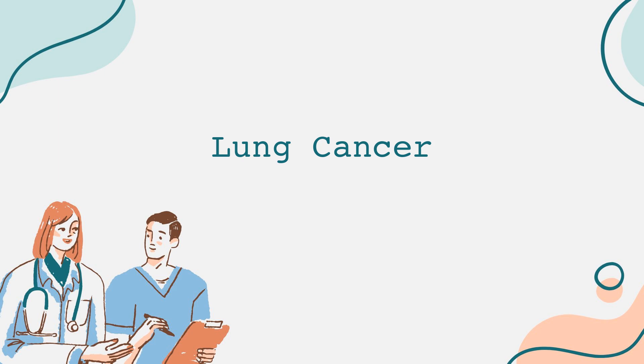Non-small cell lung cancer is further divided into subtypes, including adenocarcinoma, squamous cell carcinoma, and large cell carcinoma. On the other hand, small cell lung cancer tends to grow more quickly and is more aggressive.